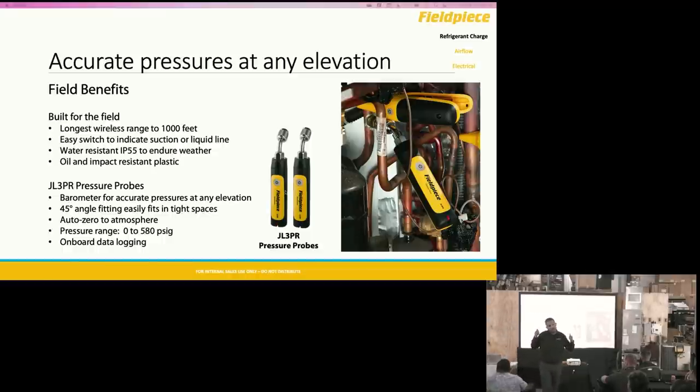The JobLink probes are the only ones with a built-in barometer to give you accurate pressure readings at varying elevations — every time you turn it on, it auto-zeroes to whatever elevation you're at. A common question: can I charge with refrigerant using a pressure probe? Yes — use an XST valve core removal tool. I get that question so much I created a two-minute how-to video on FieldPeace University on how to actually do that. It's not difficult. Myth busted.